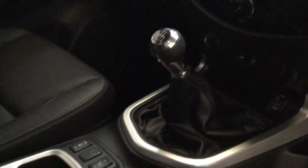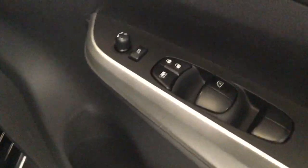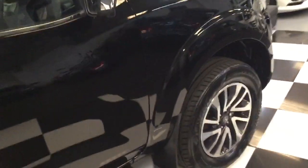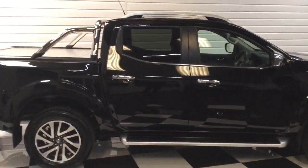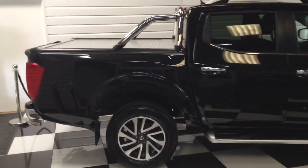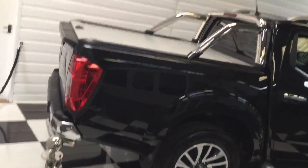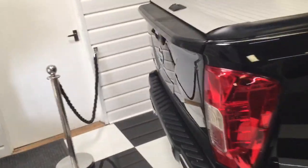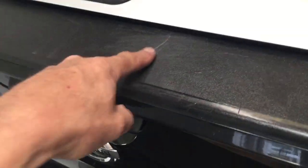Manual six-speed gearbox. I won't go through everything because it's all listed on the website. Power folding door mirrors — it's a nice specification. I'll just stand back and give you a view of the side. The plastic bit here on the load area is scratched; on the plastic top there's a scratch there.